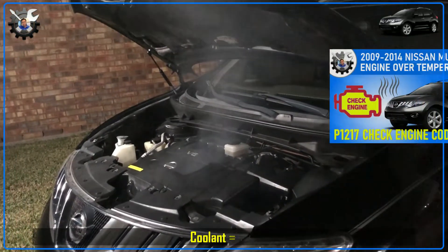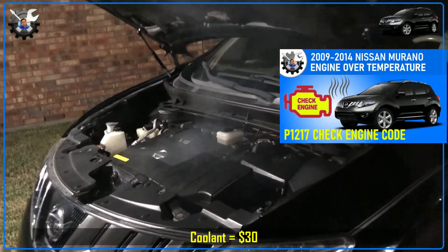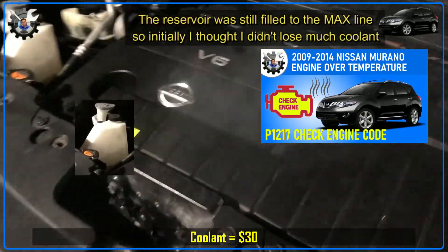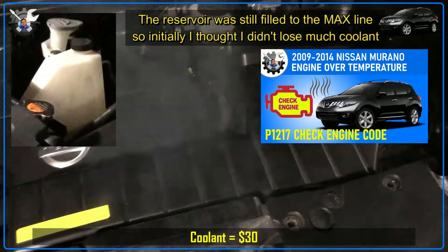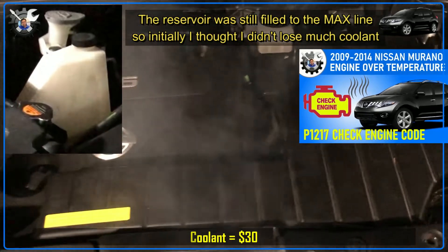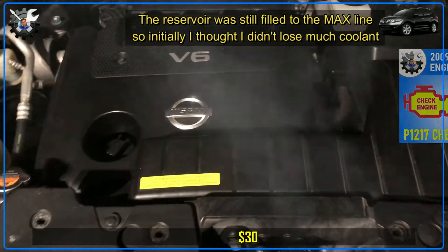It seemed like every time I drove the Murano out at night, something went wrong. This time coolant leaked very fast, I got a check engine light, and I barely made it home. I fixed the leak and had to refill the coolant again — and this Nissan coolant is not cheap.